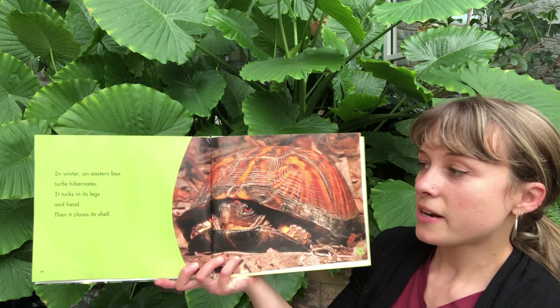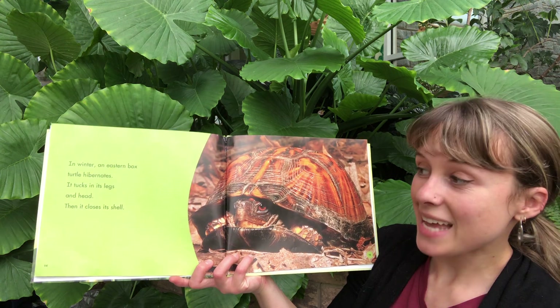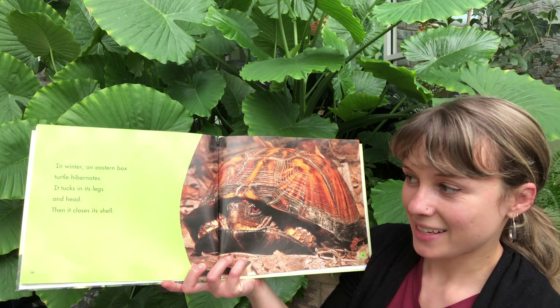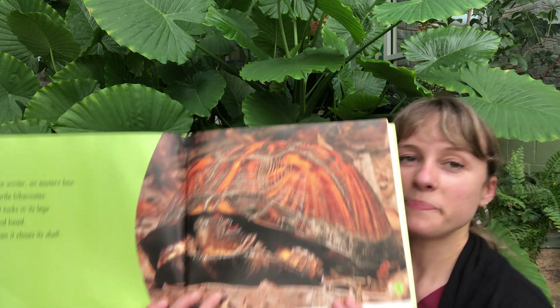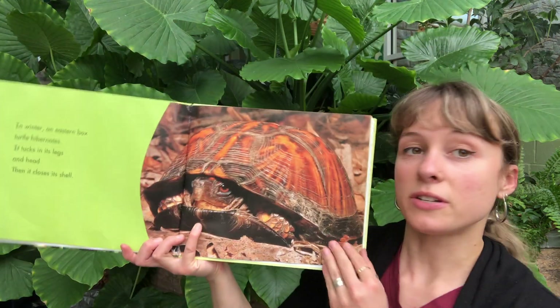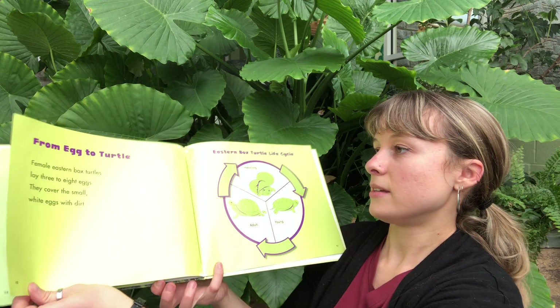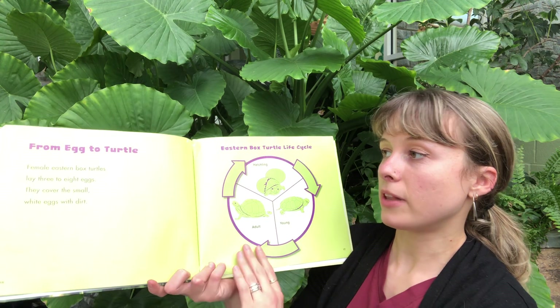In winter, an Eastern Box Turtle hibernates. It tucks its head and legs, then closes its shell. That's how it turns into kind of like a little box, and it hibernates — which means it goes to sleep for a long time.